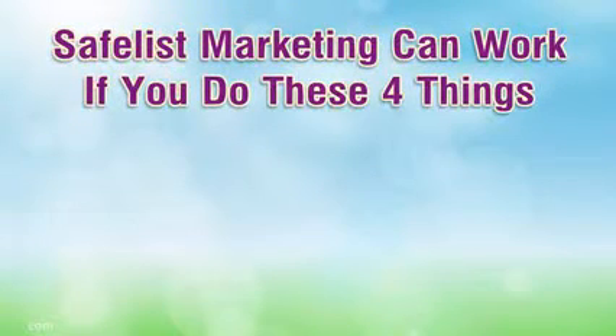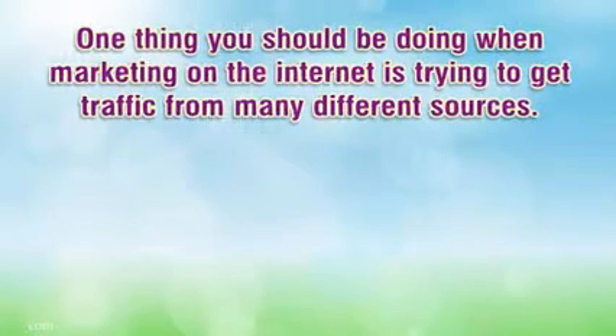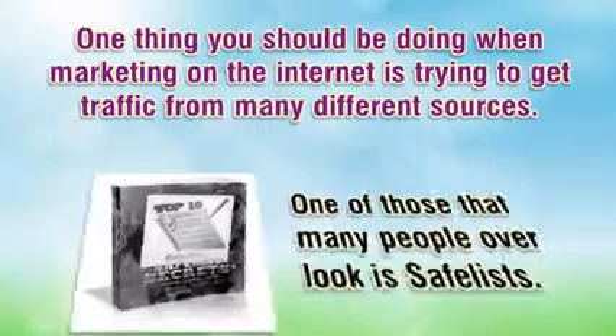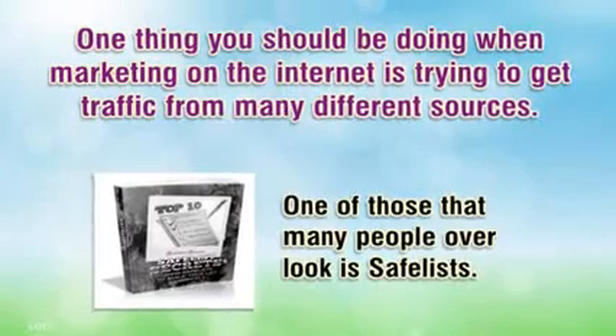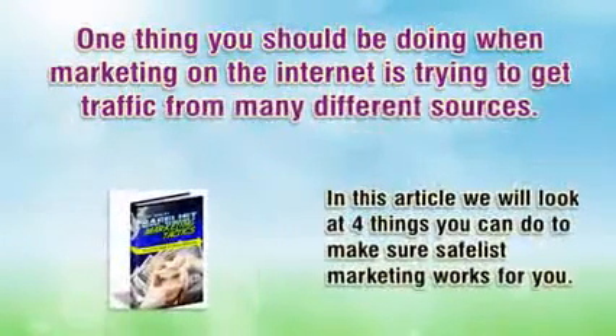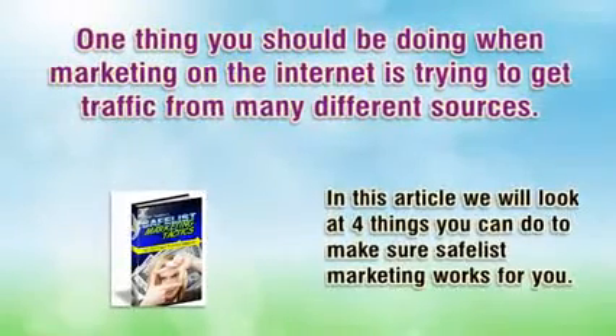Safelist marketing can work if you do these four things. One thing you should be doing when marketing on the internet is trying to get traffic from many different sources, and one of those that many people overlook is safelists. In this article we will look at four things you can do to make sure safelist marketing works for you.